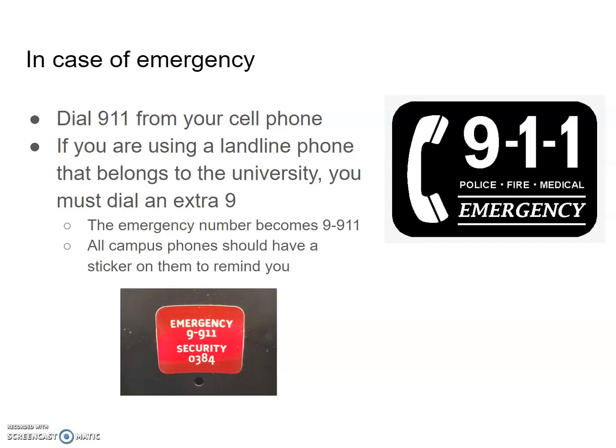In case of an emergency, you can dial 9-1-1 from your cell phone. If you're using a university landline, you must dial an extra 9 to get an external line, so the emergency number becomes 9-9-1-1. All campus phones should have a sticker on them to remind you, and it also has the short UPEI campus number code for security.